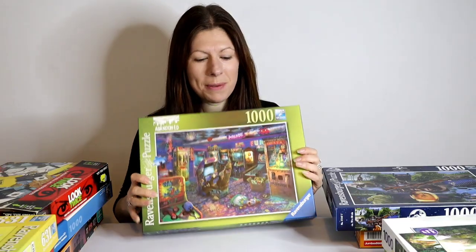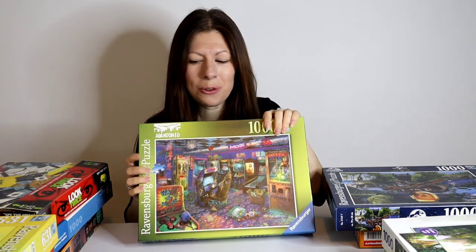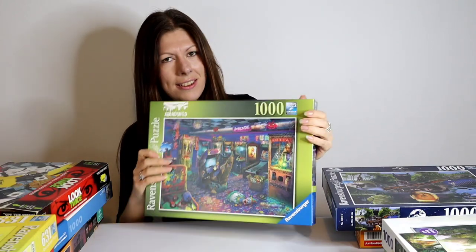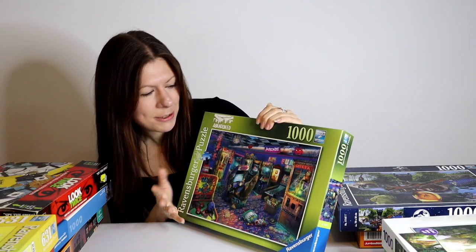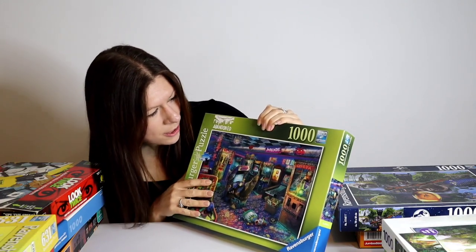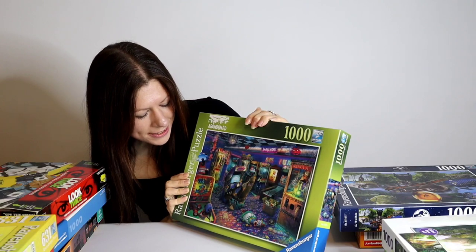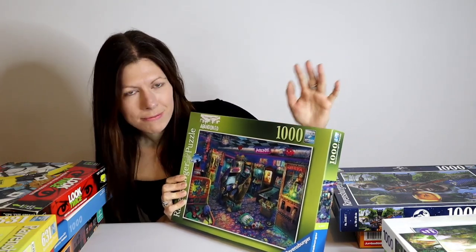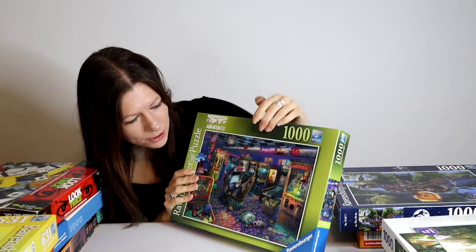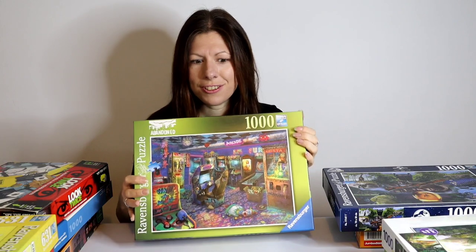Next, Ravensburger again — this one is part of their Abandoned range. Abandoned Places is quite a strange concept for puzzle designs, but there's something I find really appealing about them. This one is The Forgotten Arcade. The image shows an arcade that looks like something out of the 90s, completely abandoned and left to ruin — spider webs, cracked glass, something a little bit eerie. There are still toys in the machines and uncollected tickets, as if one day everyone just locked the door and forgot it ever existed.